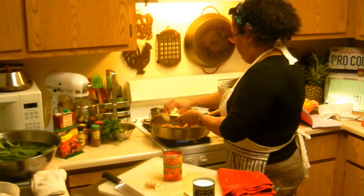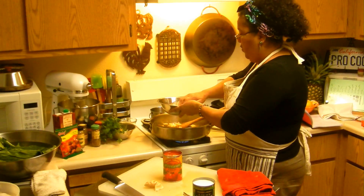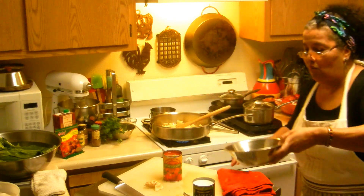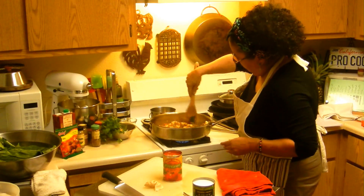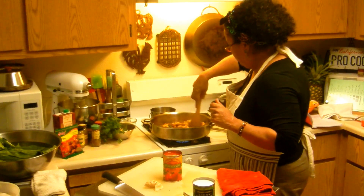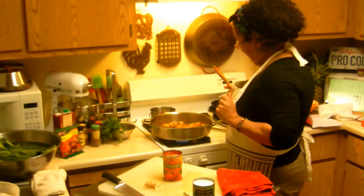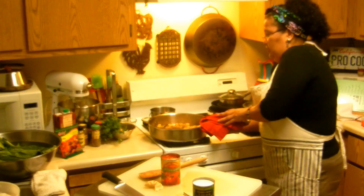Now I'm going to add my potatoes. If it looks like you need a little bit more oil — coconut oil or your ghee — by all means add it. I do have some chicken broth just in case, and I might even need a little bit of it. I can just eat that with naan bread! The potatoes are in — that's a beautiful picture right there.